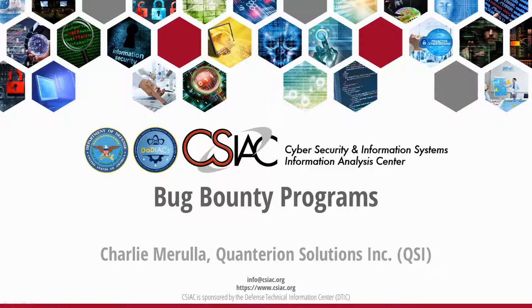On behalf of the CSIAC, we would like to thank you for viewing this podcast. We hope you found the content useful and informative. If you would like to provide us with feedback, please comment on this video or visit our website at www.csiac.org, where you can also find additional content to review. Thank you.